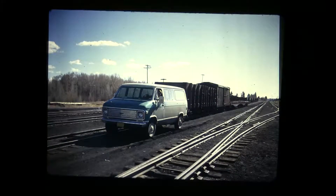Here is the Chama switcher. Mike Carr has his Chevy van moving some cars around with a chain in the Chama yard. It looks like he's actually pulling four, maybe five cars there. Isn't that something?